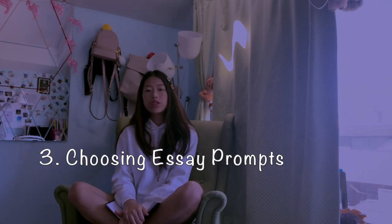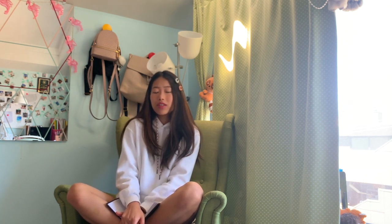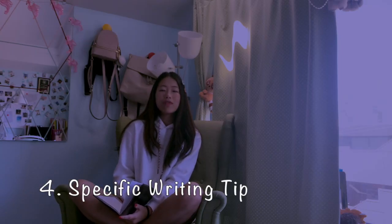The third tip is about choosing your prompts. The UC platform gives you eight prompts and you choose four. A really important thing to keep in mind is to choose prompts where you have strong ideas, but more importantly, make sure the four essays together showcase different personalities, different types of growth, and different extracurriculars — showing that you are an active, diverse person with varied skill sets. Even if one extracurricular dominates your life, avoid writing too many essays about it.